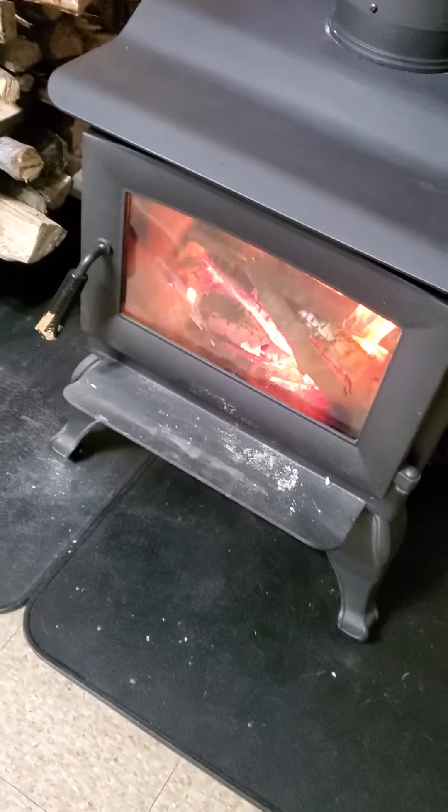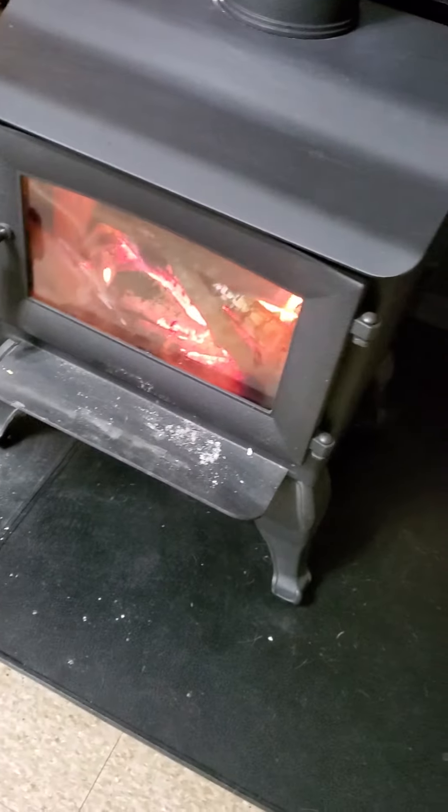Good evening, y'all. Way up north survival. We're here inside the homestead. It is raining outside and chilly, so we've got the fireplace going.